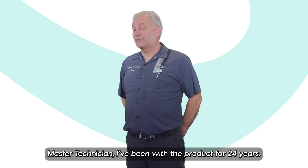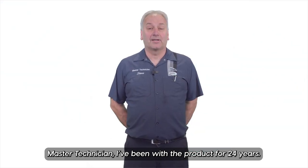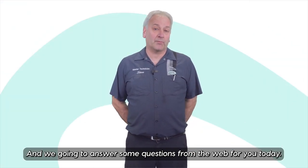Hi, I'm Steve from Jaguar Land Rover Winnipeg. I'm a master technician, been with the product for 24 years, and we can answer some questions from the web for you today.